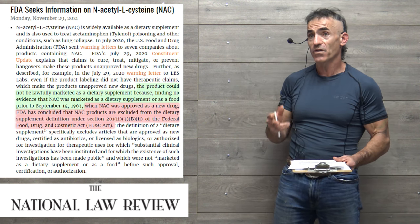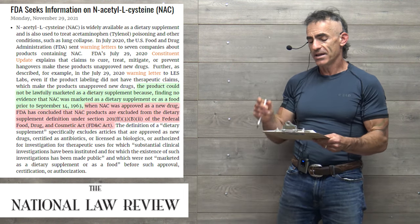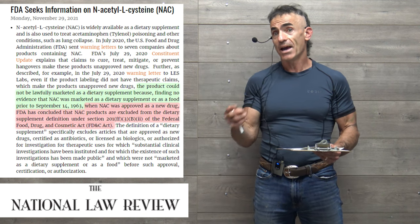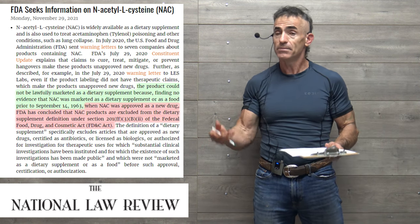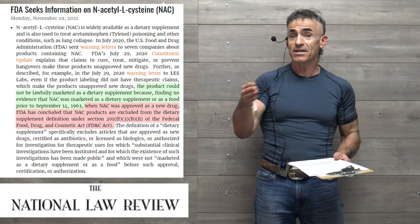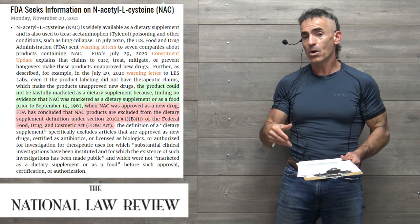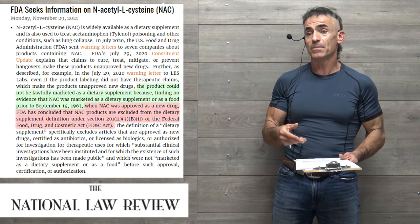This FDA request for further information explains why many manufacturers are hesitant to go into heavy production of glycine and N-acetylcysteine combinations. From the National Law Review: the FDA's rationale is that NAC was approved as a new drug, so FDA concluded that NAC products are excluded from the dietary supplement definition under Section 201 of the FD&C Act. The FDA, while working in your best interest, can sometimes face issues when appointees with different agendas interfere with the day-to-day work of dedicated staff.